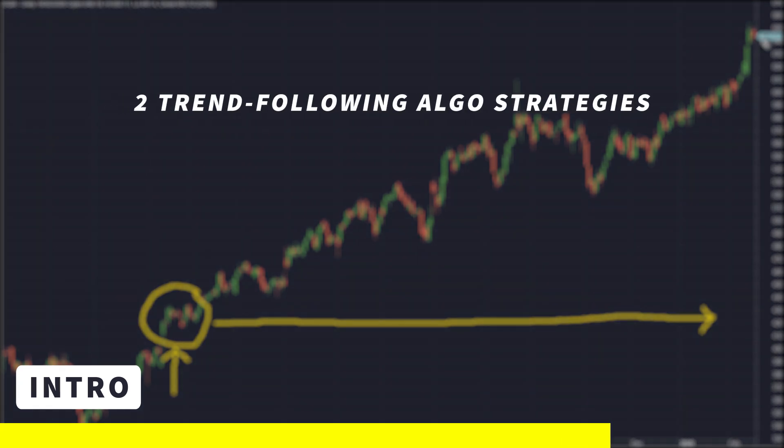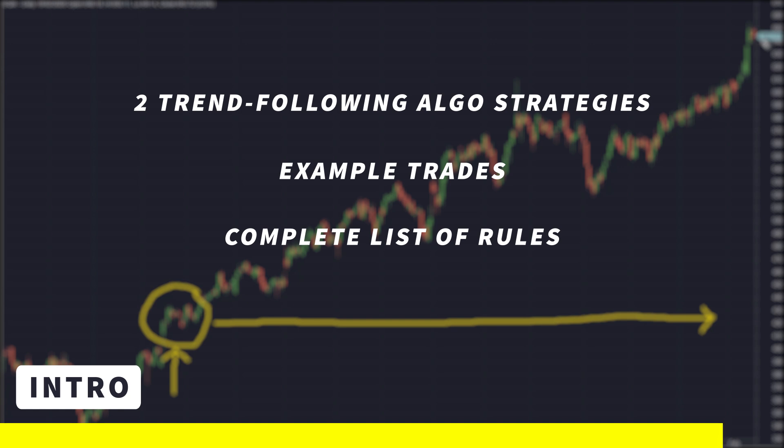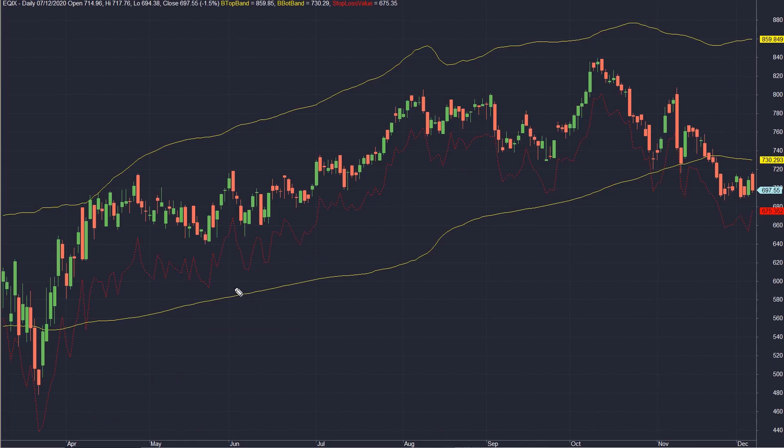We're going to be looking at two profitable algorithmic trend following strategies where we'll go through the example trades, a complete list of the rules, their backtest results, as well as their performance analysis. Let's start.